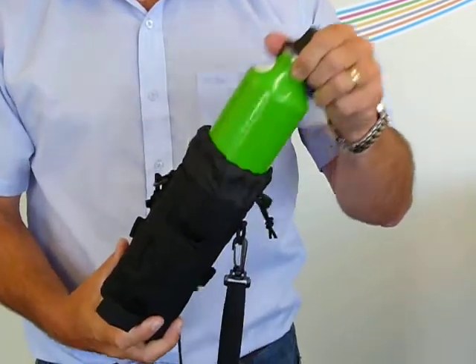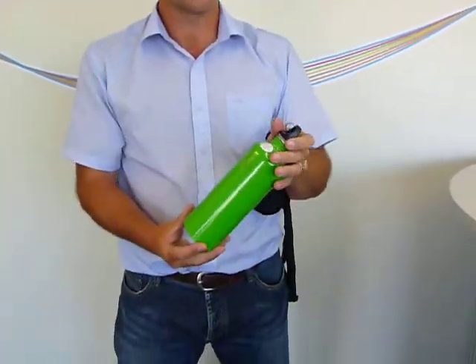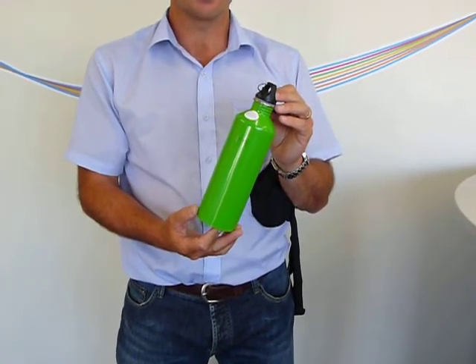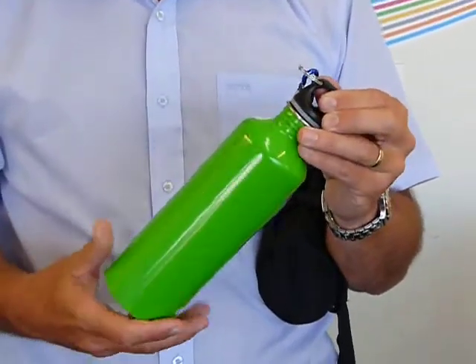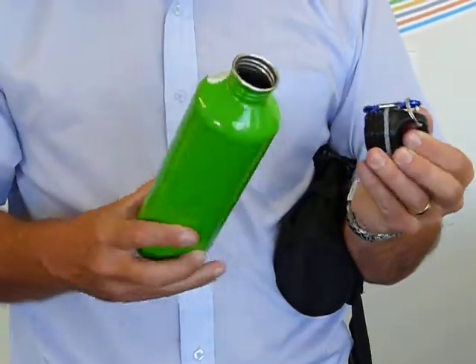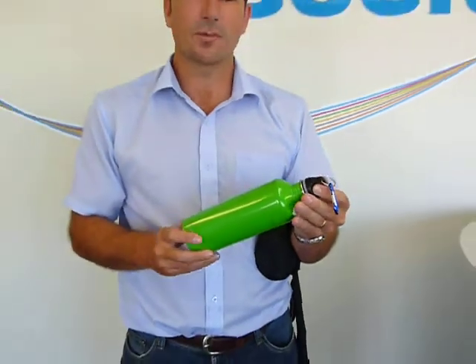Inside this cool bag is a stainless steel bottle. Stainless steel, fully recyclable, BPA free. The lid is also BPA free and the interior lining is food grade quality. So top of the line — a good quality bottle that's environmentally friendly.